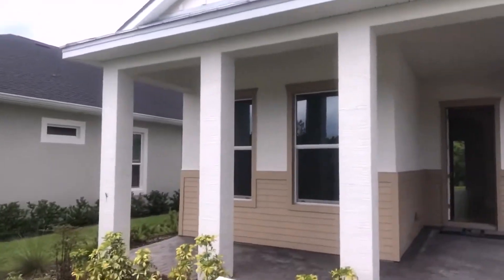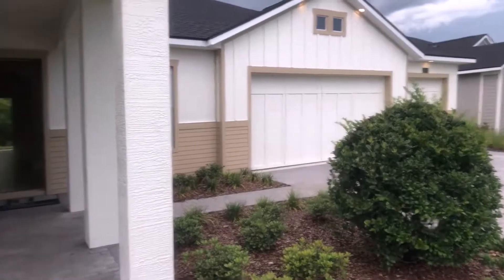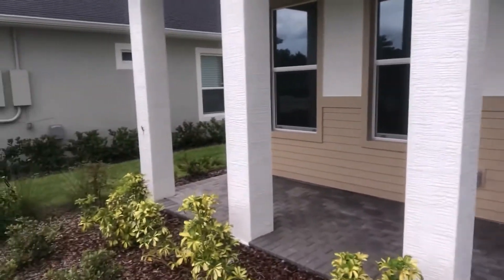As we approach, you can see the inviting front porch and the landscaping. Let's go inside.